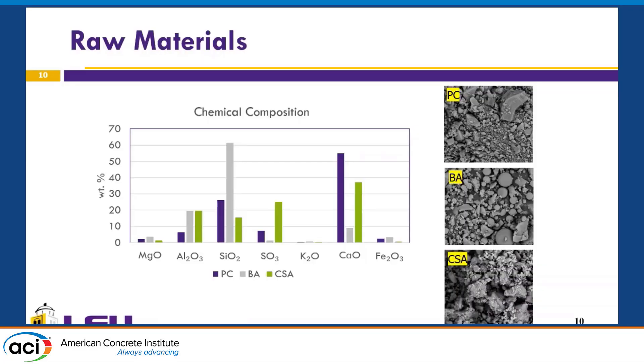Let me talk about the raw materials. Using XRF, we found that the composition of the oxides is totally different among Portland cement, bottom ash, and calcium sulfoaluminate. The CSA cement has a lower calcium oxide content compared to Portland cement. As you can see in the SEM images, the calcium sulfoaluminate also has a smaller particle size — around 10 micrometers — while Portland cement is around 15 micrometers.